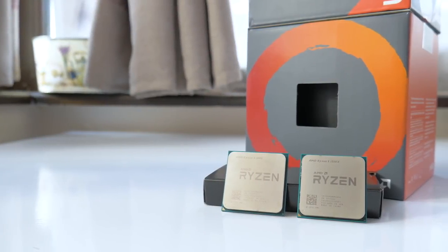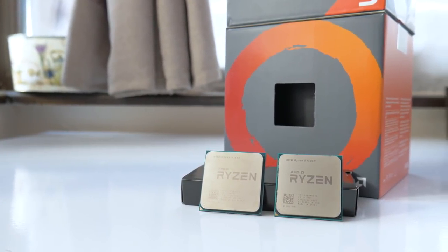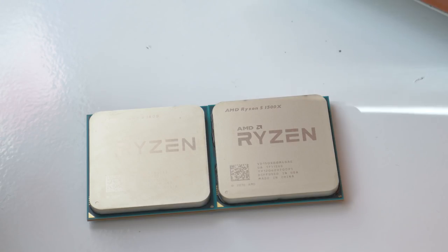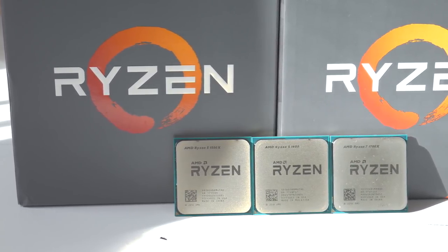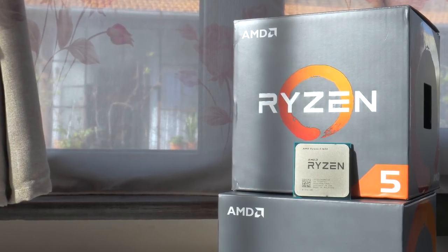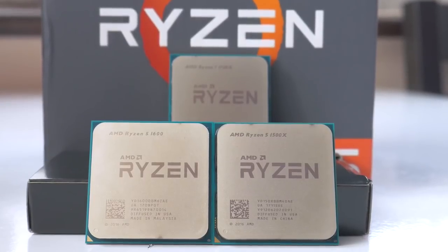Starting off with the CPU, we're going with an AMD Ryzen 5 1600 processor coming in at $210. This processor is clocked at 3.6 GHz, but the sweet thing about it is that it can be easily overclocked to get higher clock speeds than even the Ryzen 5 1600X out-of-the-box stock clock. At this price point, there's nothing comparable to its excellent performance.